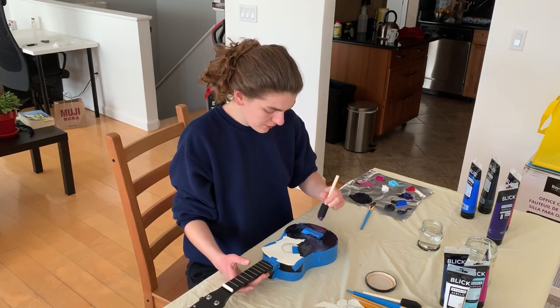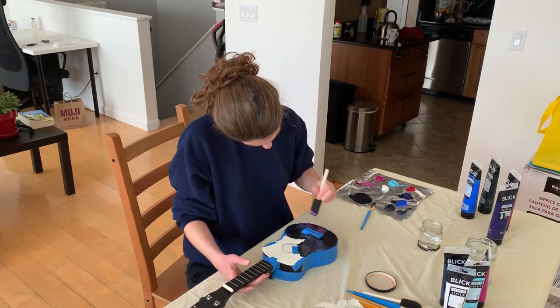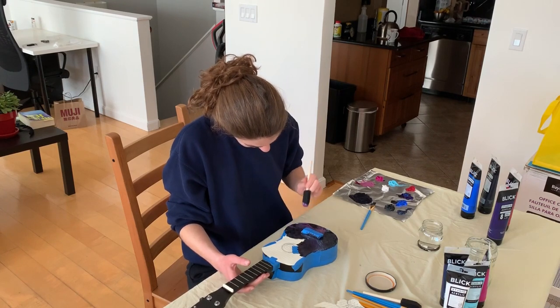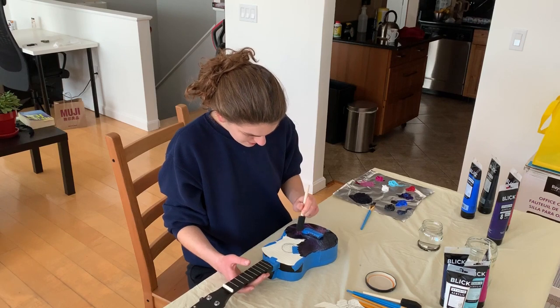I'm sorry if I'm a little less articulate than normal. I find it difficult to both focus on what I'm doing here and talk — perhaps this wasn't the best idea. But I am having just so much fun.